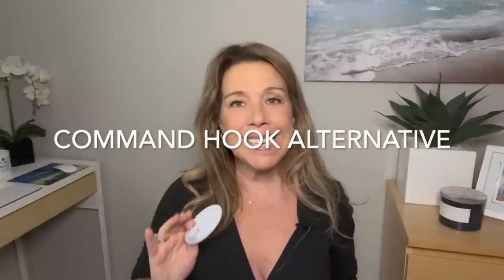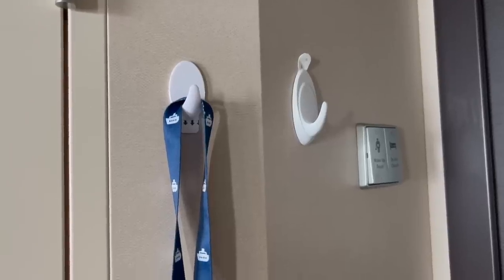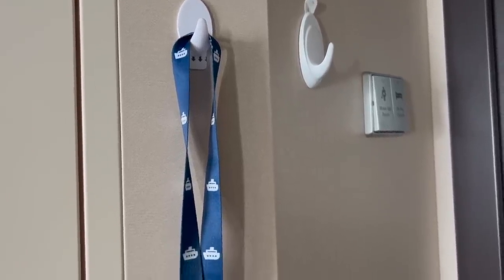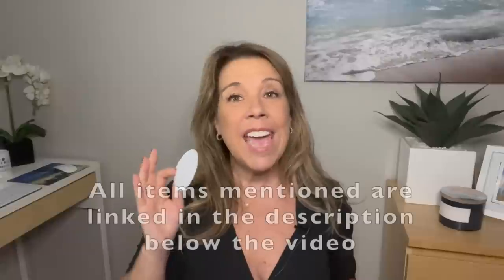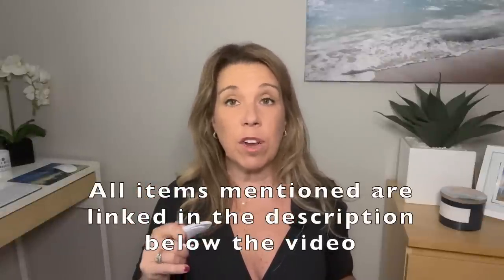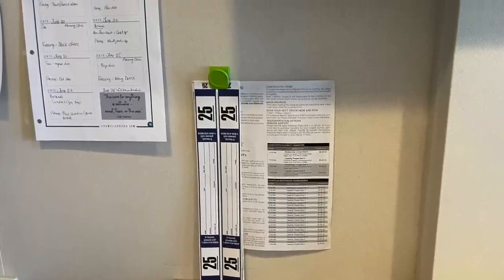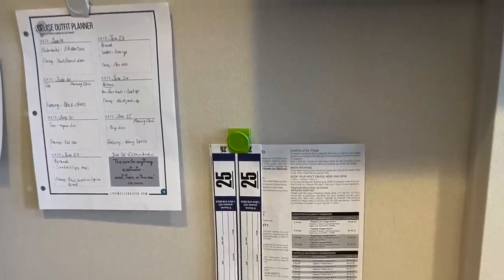A little tip: some cabin walls are not metal — that includes some older Carnival ships. As an alternative, I tried command hooks, about 20-pound ones, on my last cruise. They worked to hold lanyards and even a jacket. Also, I like to bring magnet clips — really handy for short excursion tickets, your daily planner, or other paperwork to keep the cabin clutter free. All items mentioned will be linked below in the description.